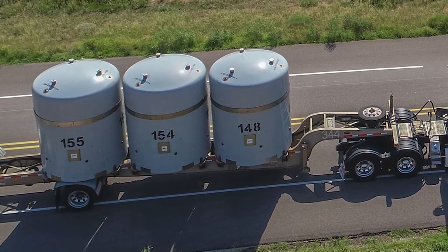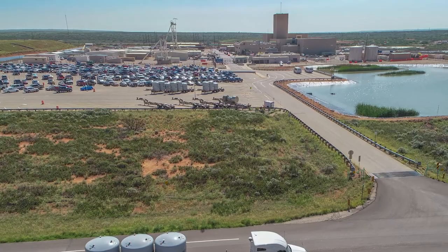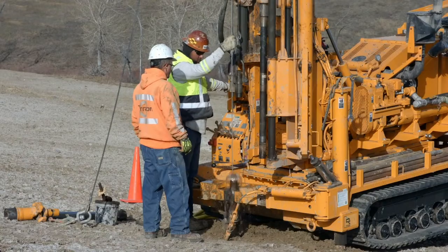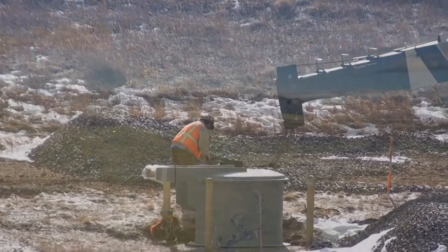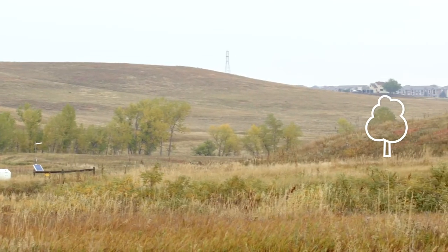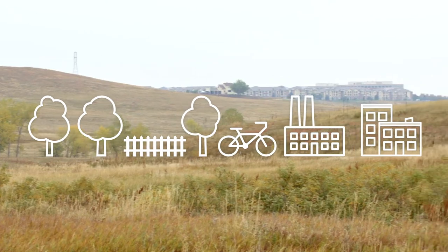Material from those sites has been put into 55-gallon drums and shipped to the Waste Isolation Pilot Plant in Carlsbad, New Mexico, which is a half a mile below the surface of the earth. Today, EM and our partners have restored or transferred access to nearly 17,000 acres of land to the American people — some for public use in the form of parks, historical sites, civic sites, and industrial or office parks.